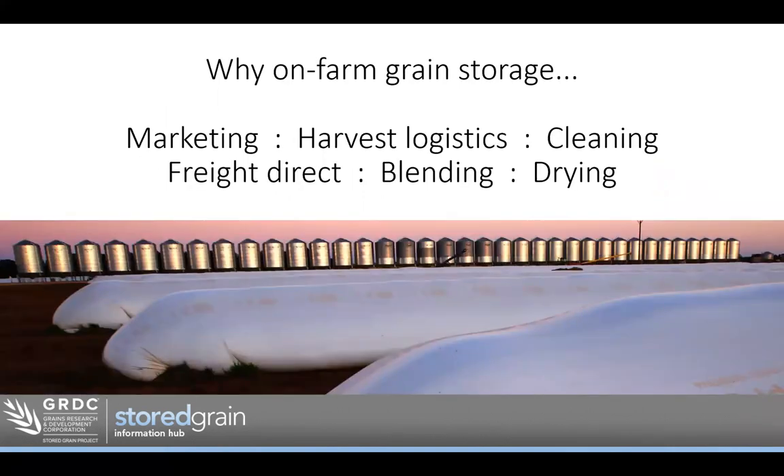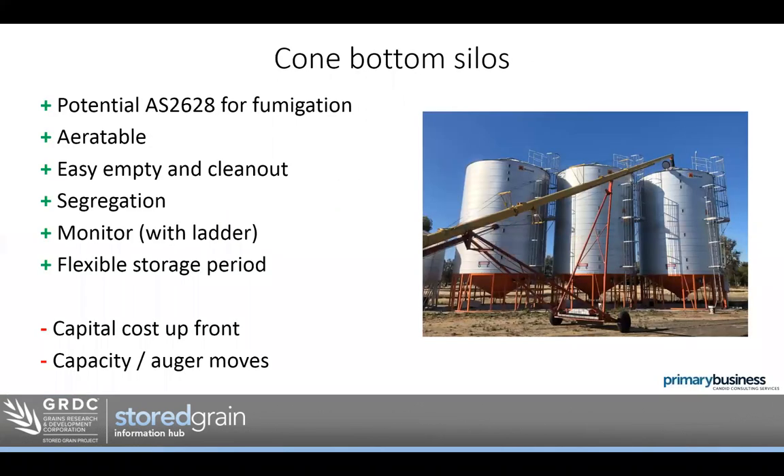I'd encourage you, when planning for storage, to figure out exactly what you're aiming for. Is it marketing? Is it harvest logistics — just short term but very fast? Do you want opportunity for cleaning, blending, or drying? Or is it a freight advantage? If so, how long will you need to store that grain? In many cases, that will determine what type of storage will actually be suited to your system.